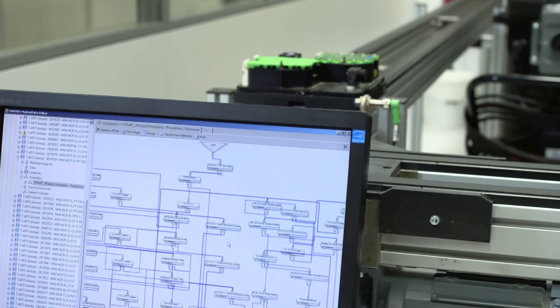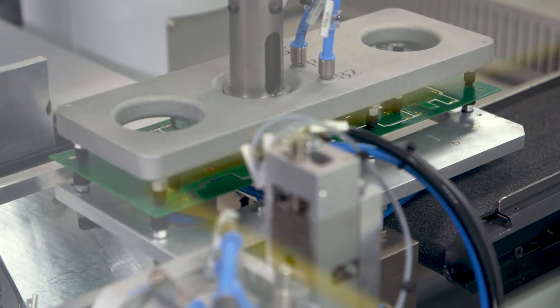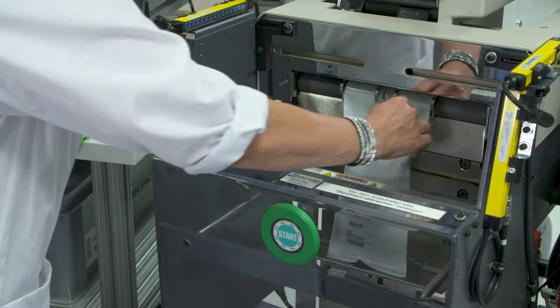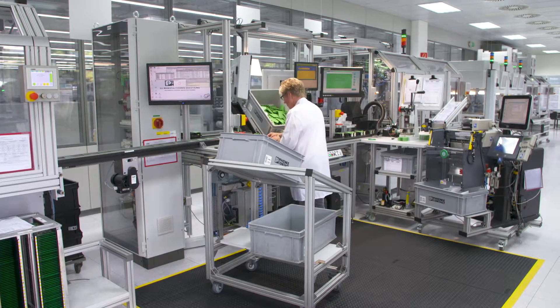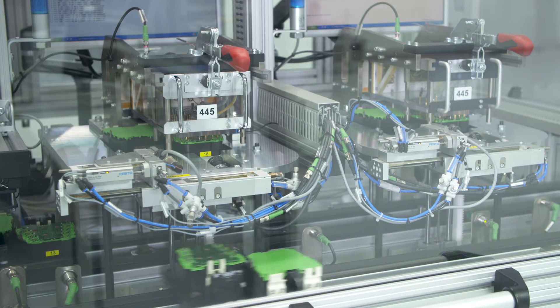The virtual and the real world are becoming ever more integrated within the technical realm. Products and machines are linked and enable manufacturing lot sizes according to customer requests. Phoenix Contact also manufactures using production systems designed in-house according to Industry 4.0 aspects.